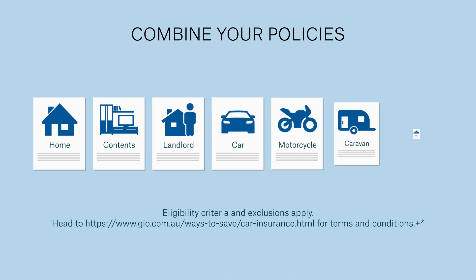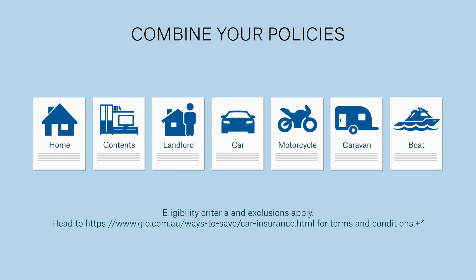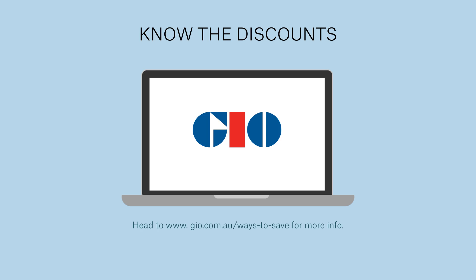Did you know if you hold three or more eligible policies with us, you'll enjoy a 10% discount on your premiums? Eligibility criteria and exclusions apply. Head to our Ways to Save page to find out what other discounts and benefits you might be eligible for.